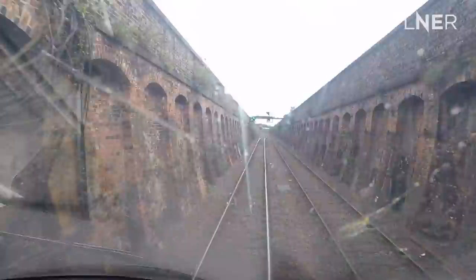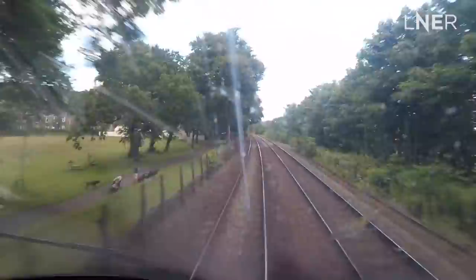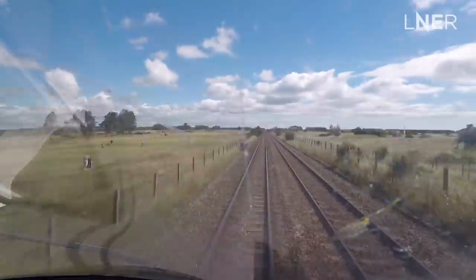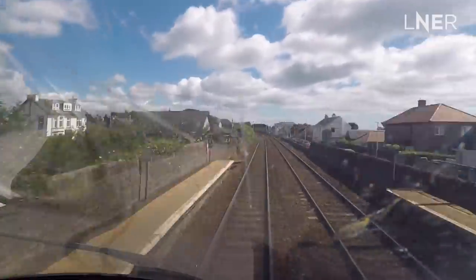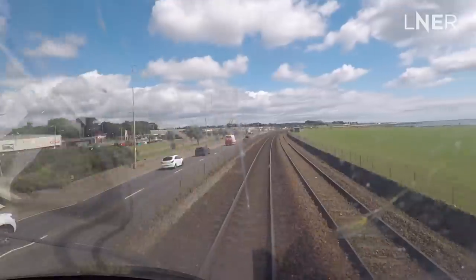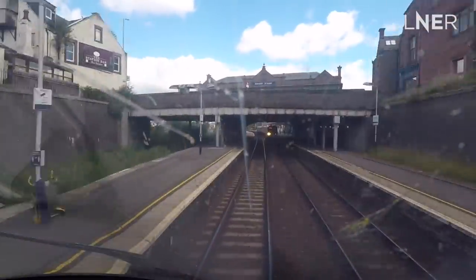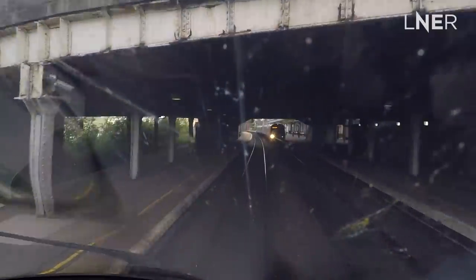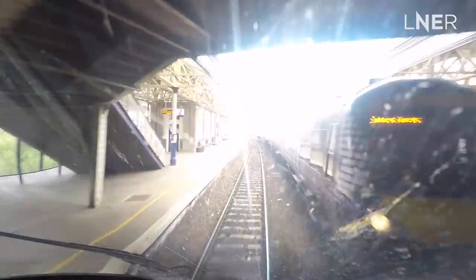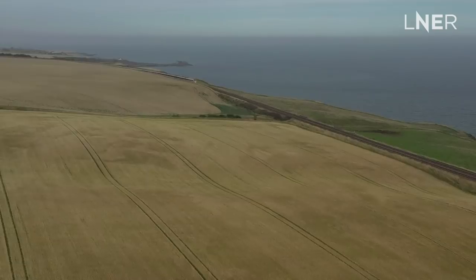After departing Dundee, we go through Dock Street Tunnel and then climb up towards Camperdown. We're back near the coastline, through Broughty Ferry and then on towards Carnoustie. Now we approach our next station stop, Arbroath — famous for its smokies. They are delicious and you should try one. We're now under the old semaphore signals. It's a mixture on this route — colour light signals and good old signal boxes. It's fascinating to see in this day and age.